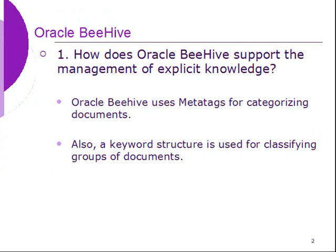How does Oracle Beehive support the management of explicit knowledge? Oracle Beehive uses metatags for categorizing documents. Also, a keyword structure is used for classifying groups of documents.